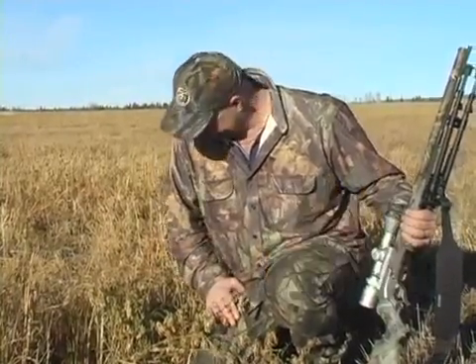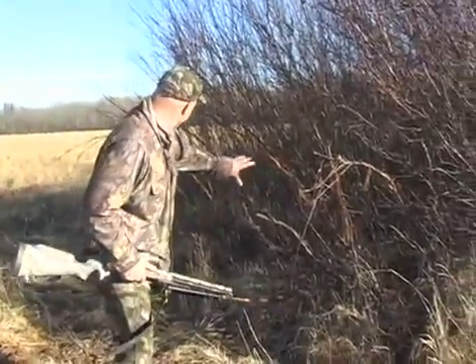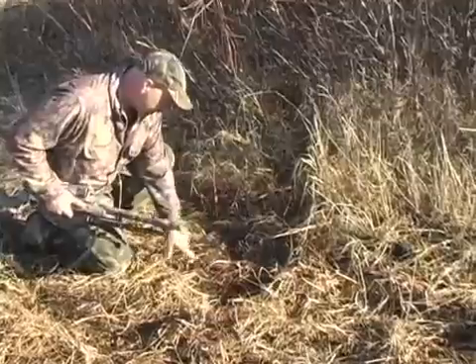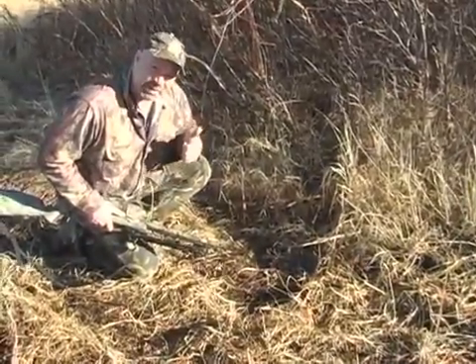Even though we're hunting bucks in the rut, where the does are, the bucks are. Look at how many trees are rubbed right here on this corner, and there's a big scrape right here. I think tonight's gonna be good.